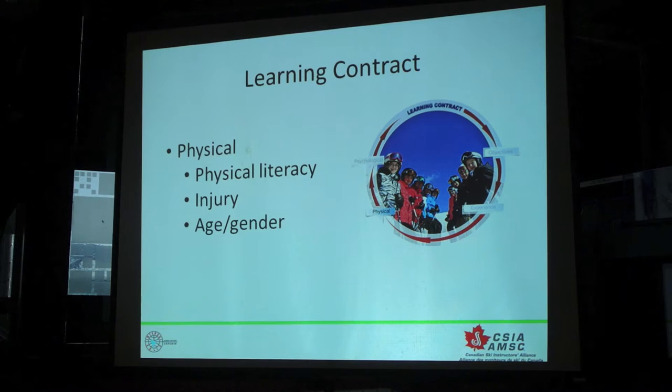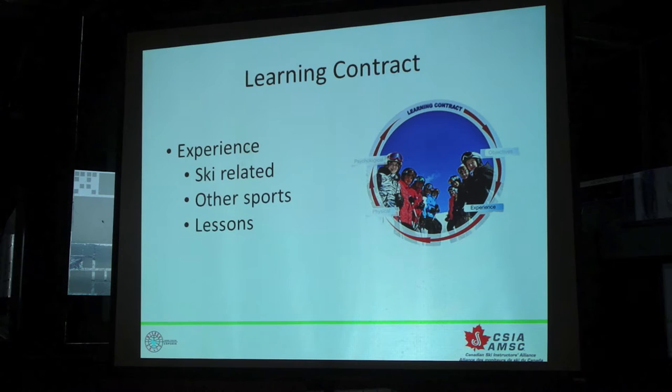From there, other things that we're looking at — we ask our students if they've had previous injuries, because that's going to affect the decisions that you make. Their age and their gender can also have effects on the decisions that we make as we go through the process.